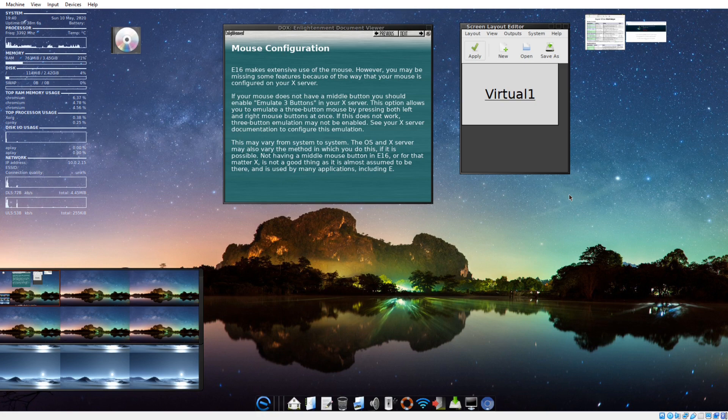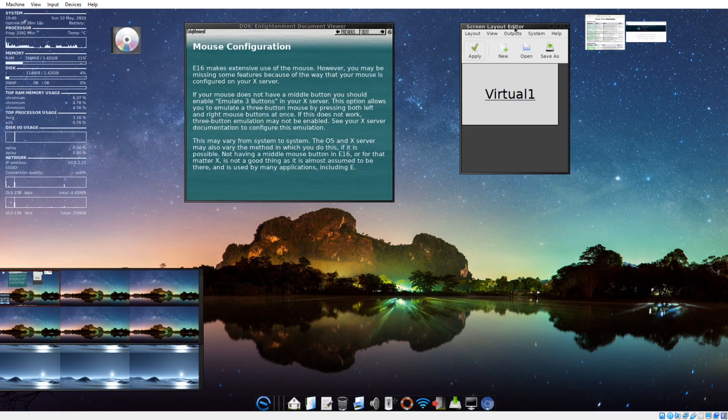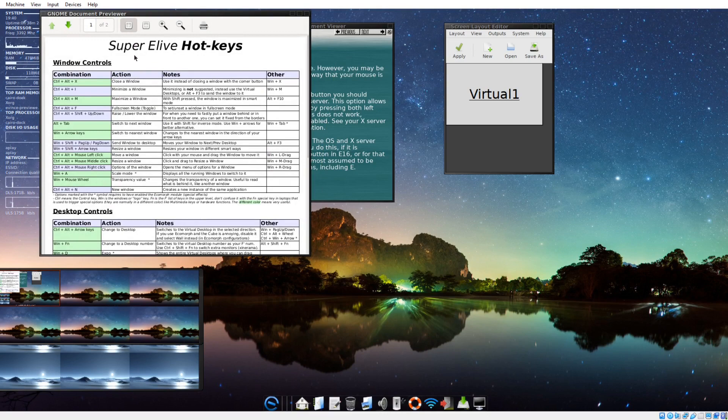I don't see any issues running this inside a VirtualBox. The minimized windows — windows that I'm not using — look like they are separated into little boxes, as I like to call them. For example, this is Chromium. This documentation, this GNOME document previewer, gives you some super eLive hotkeys to get started.